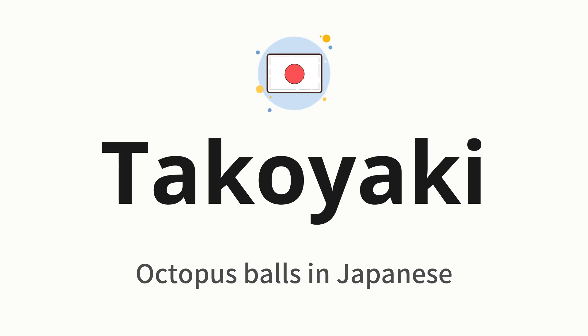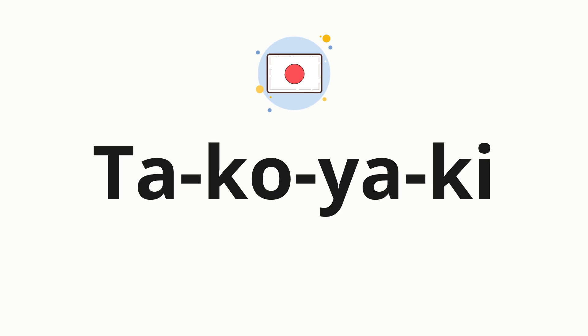Let's say it all together. One more time. Now let's split the word into syllables, and then pronounce each syllable one by one.